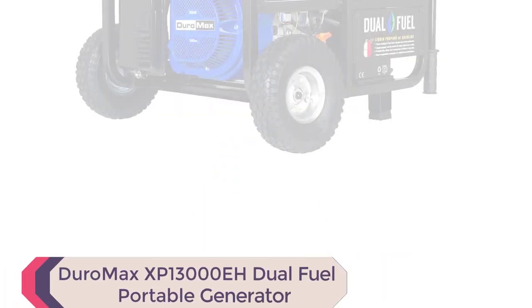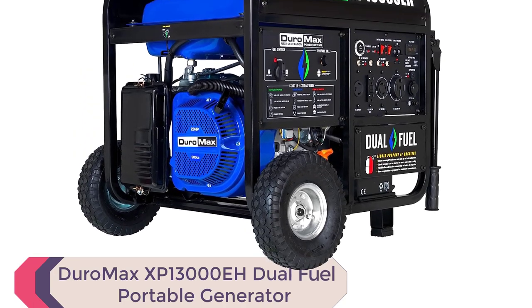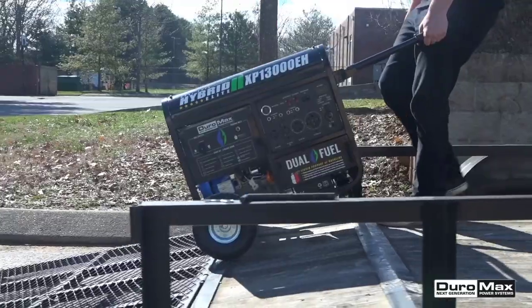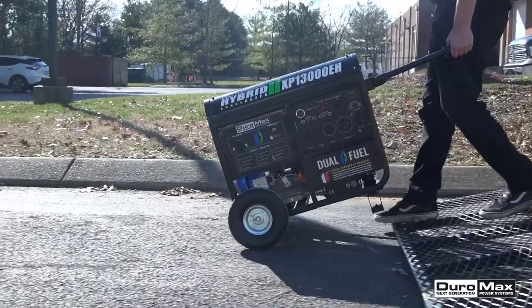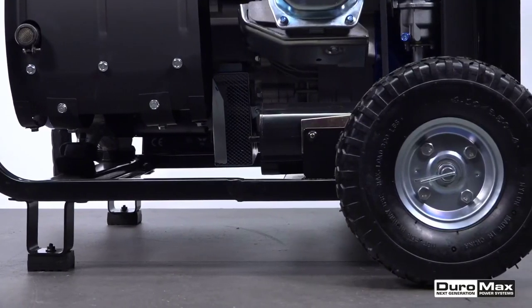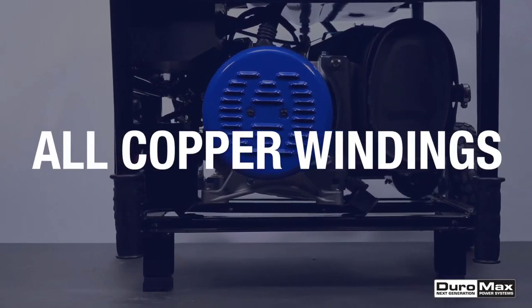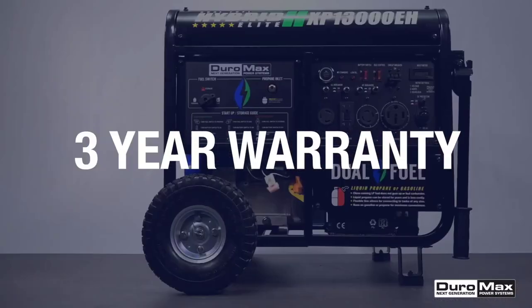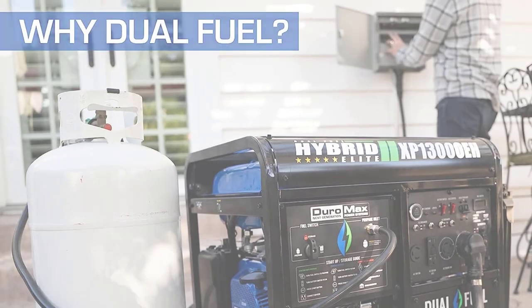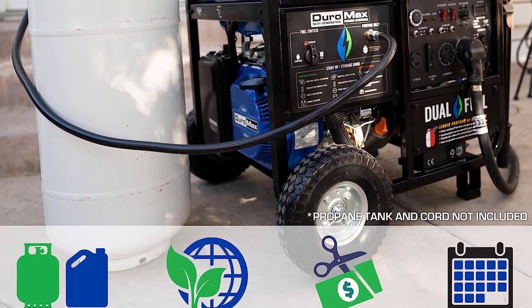Number 2: Duromax XP 13000 EH Dual Fuel Portable Generator. The Duromax XP 13000 EH Dual Fuel Portable Generator is an exceptional choice for home backup power needs and undoubtedly among the best generators of 2023. With a powerful 500cc OHV Duromax engine, this generator can handle heavy loads from lights, refrigerators, air conditioners, and high amperage power tools. The ability to run on propane or gasoline provides the freedom and flexibility of fuel choice, making it stand out among other generators on the market.